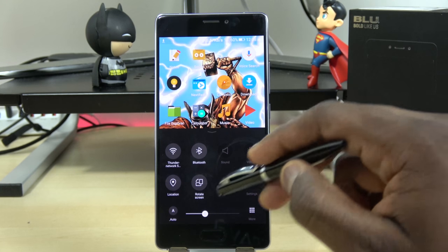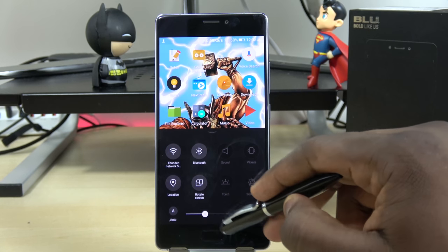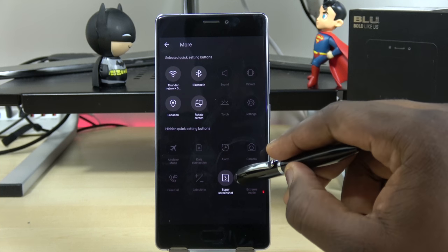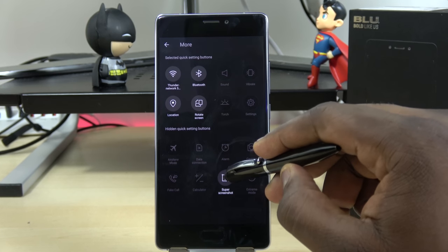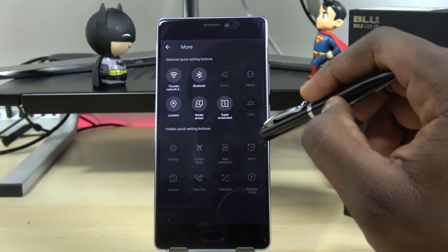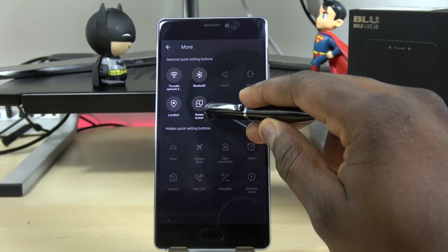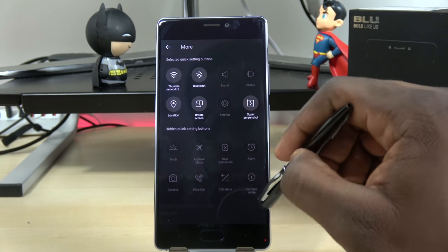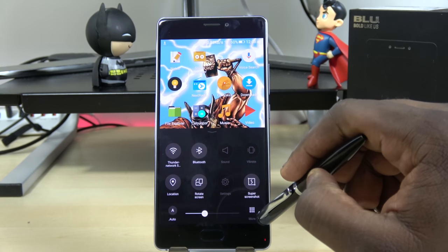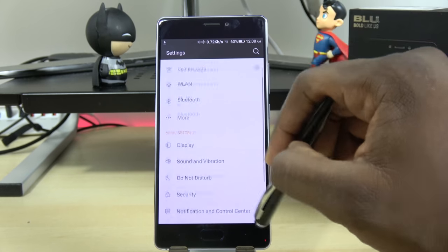Going back to the home screen, if you scroll up from the bottom you have your notification icon tray — your quick access menu to things like Wi-Fi, Bluetooth, and more. You can also customize that quick action area and move settings options into the top eight slots. It's a little disjointed coming from the bottom and from the top, so hopefully Blue will change that in the future.